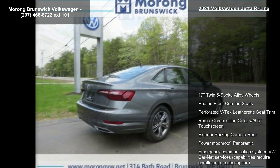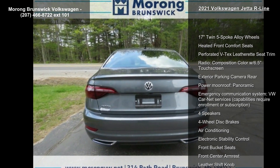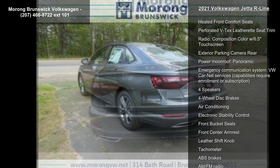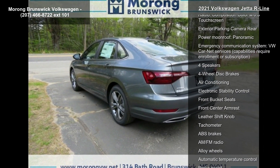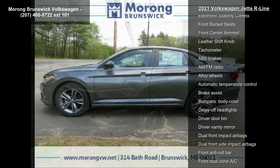This vehicle's top features include 17 twin 5-spoke alloy wheels, heated front comfort seats, perforated VTEC's leatherette seat trim, radio, composition color with 6.5 touchscreen, and exterior parking camera rear.